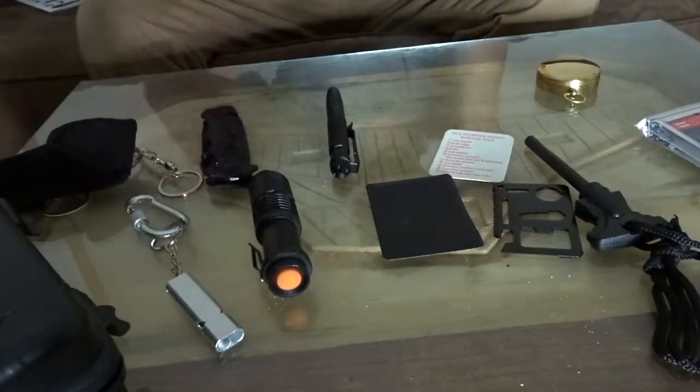Another thing I like the most is the bracelet. Too bad my wrists are too small — I gotta put it on my ankle. It comes with a whistle, and it's a better whistle than the other one.